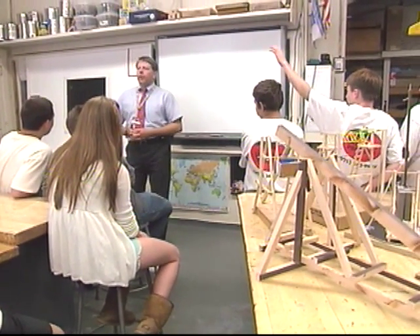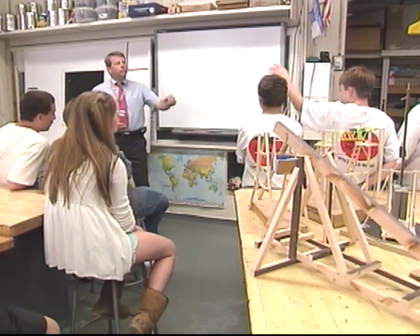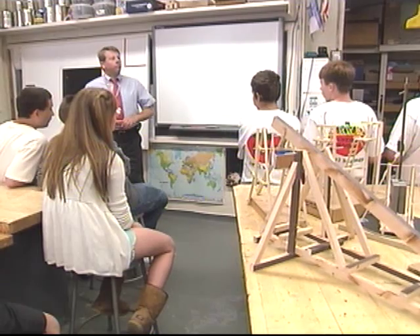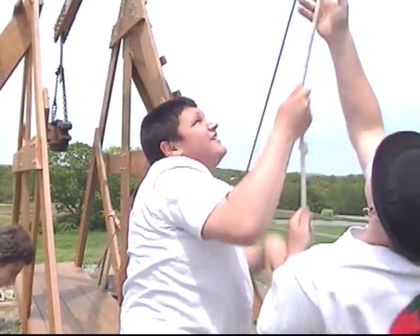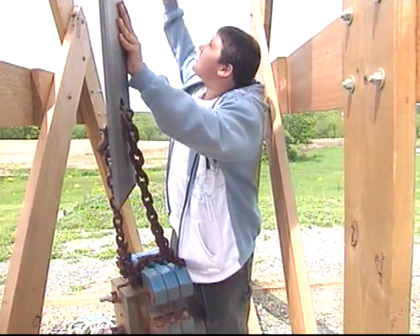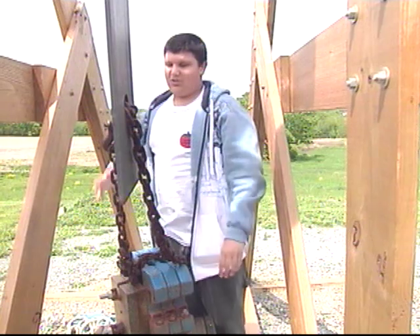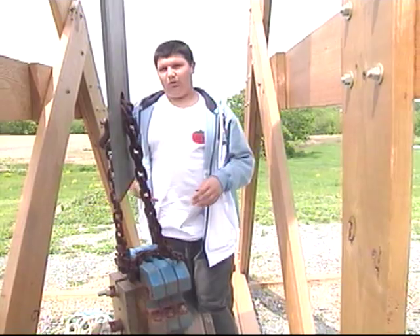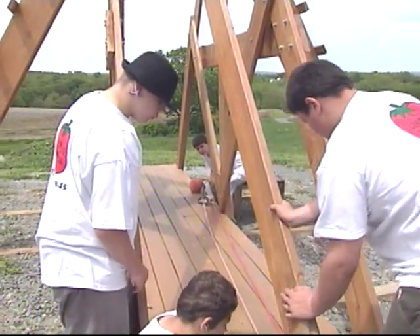Do you remember the blue and red colors — what were those showing you? Blue was like pulling force and red was like pushing. I try to teach them a lot of mechanical principles and I tell them all the time: you're learning physics, but you really don't know it. As we pull the arm down, the counterweight hangs from the top, so it builds potential energy working against the gravitational pull of the earth.